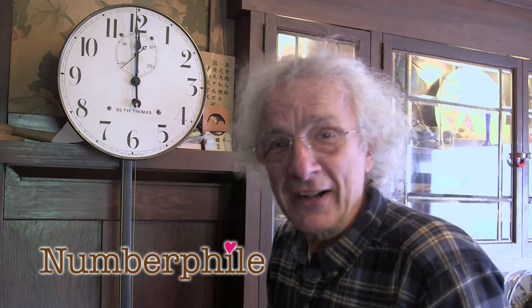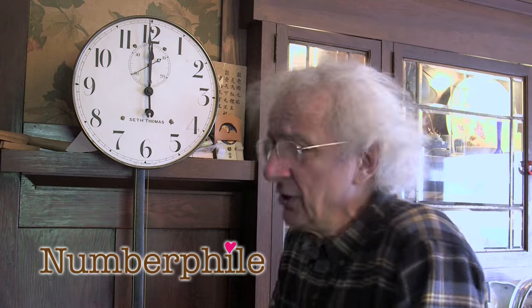It used to be that clocks had faces on them — they're analog clocks. They're uncommon today, but occasionally you find one.